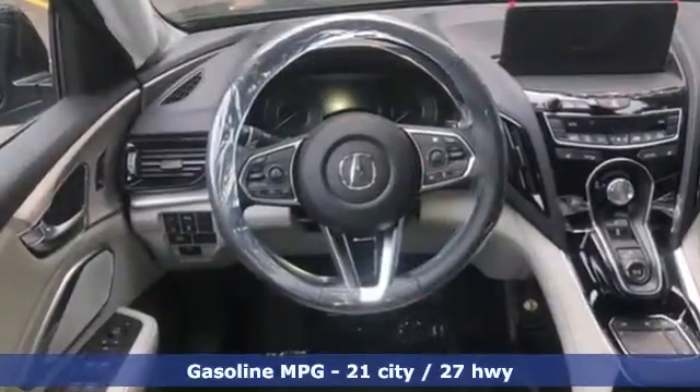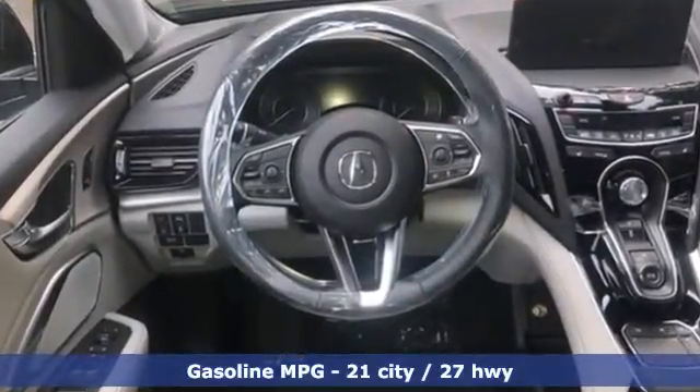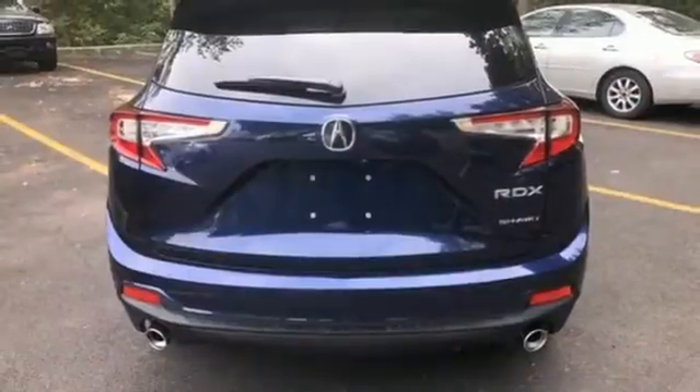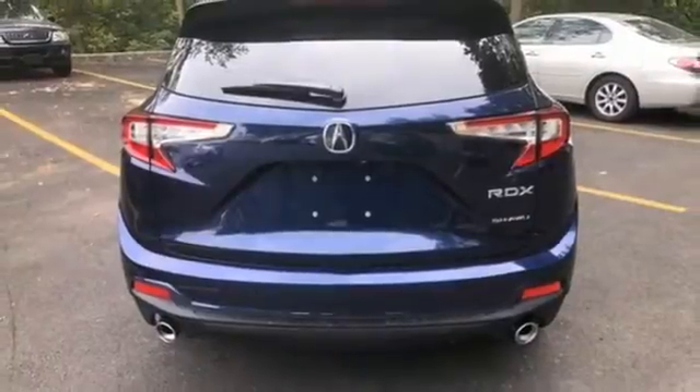Turbo inline four-cylinder engine, four-wheel drive, streaming audio, Wi-Fi hotspot, and front heated leather bucket seats.